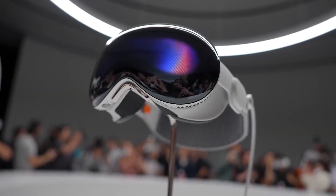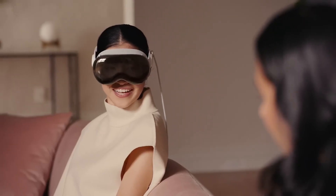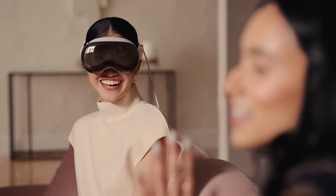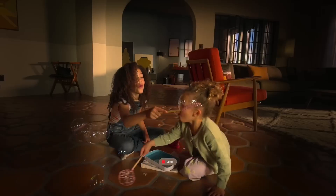Now let's talk about a unique feature of the Vision Pro: the outward display. This feature automatically reveals your eyes during a conversation with other people. It's a futuristic touch that we haven't seen on any other headsets so far. Apple's commitment to innovation shines through with this feature, adding an extra layer of immersion and social interaction.